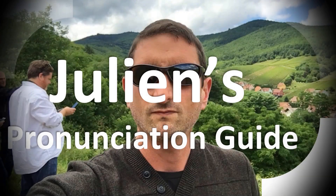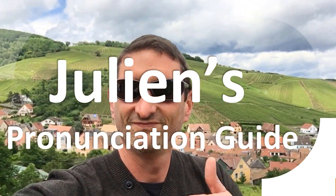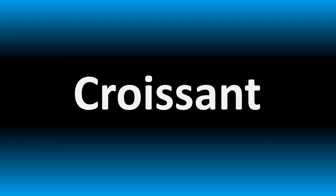You are looking at Julian's pronunciation guide, where we look at how to pronounce better some of the most mispronounced words in the world, like this other curious word. But how do you say what you're looking for today? We are looking at how to pronounce this word. How do you say it correctly? The pronunciation of...